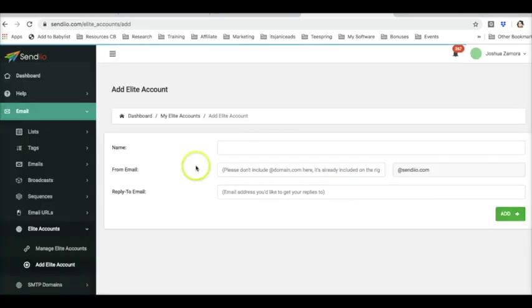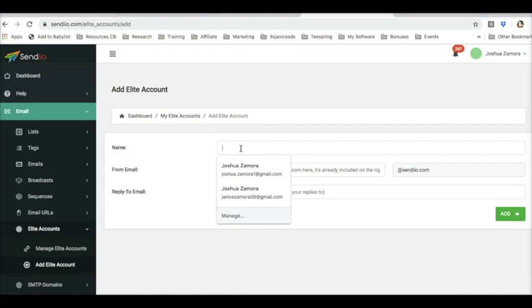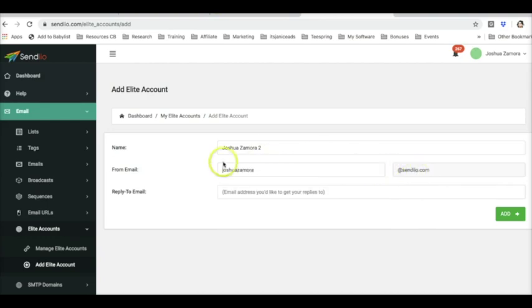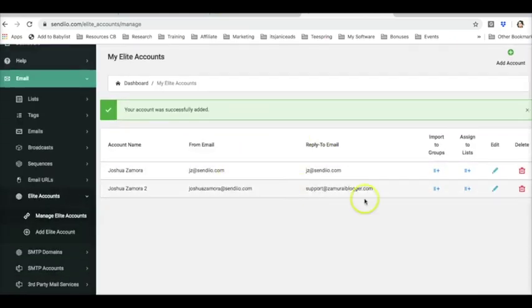Click Add Elite account. Give the Elite account a name — so I can go ahead and put Joshua Zamora2. Choose a from email that's going to be on the Sendio server so that your deliverability is better. So I'm going to put Joshua Zamora at sendio.com, and then I'm going to set a reply-to email as well in case someone does reply to my emails, it goes to the direct email box. This is my support desk email, so I'm going to put that there in case someone does reply. From here, I'm going to go ahead and click Add, and now that Elite service has been added to my account.